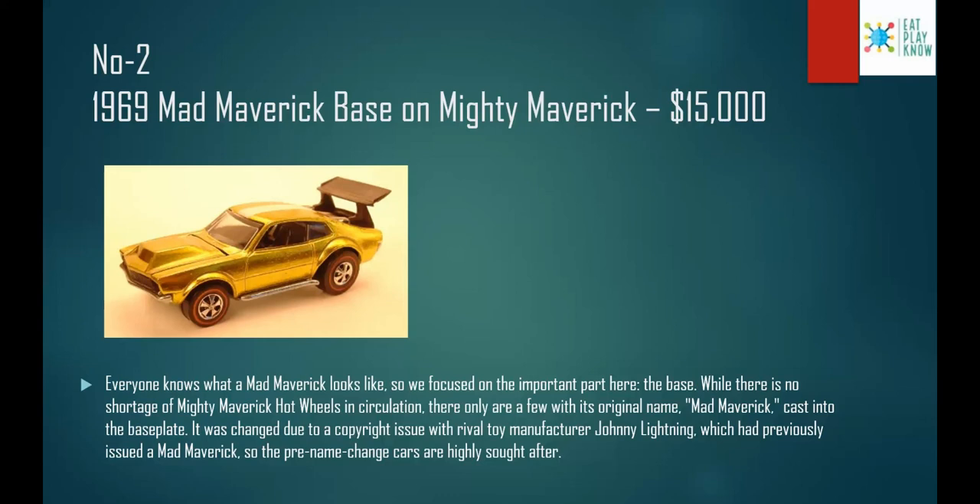Number 2: the 1971 Mad Maverick Base on Mighty Maverick, costs $15,000. Everyone knows what the Mighty Maverick looks like, so the focus is on the base plate. While there is no shortage of Mighty Maverick Hot Wheels in circulation, there are only a few with the original name 'Mad Maverick' cast into the base plate. The name was changed due to a copyright issue with rival toy manufacturer Johnny Lightning, which had previously issued a Mad Maverick. All cars currently manufactured carry the name 'Mighty Maverick' on the base plate.